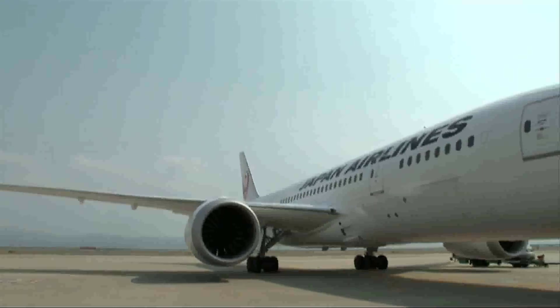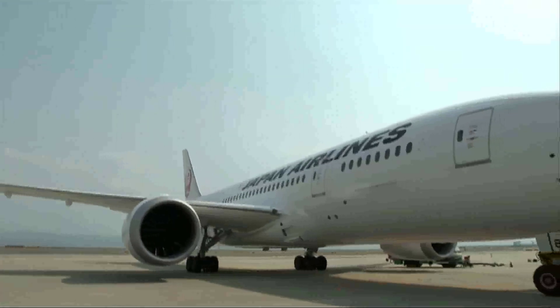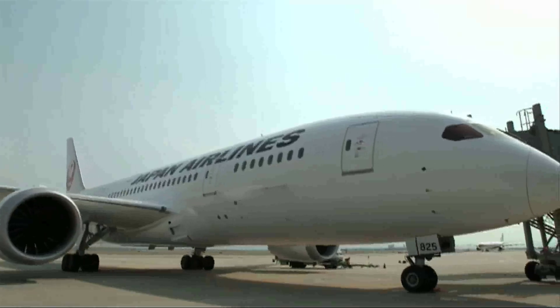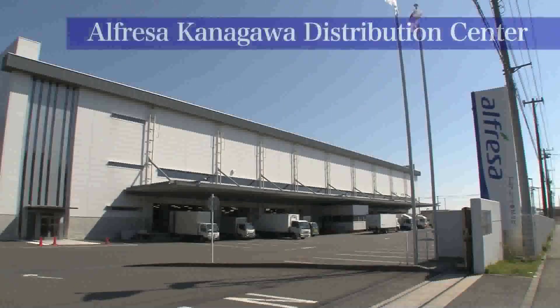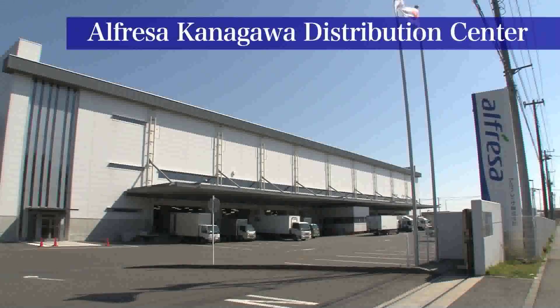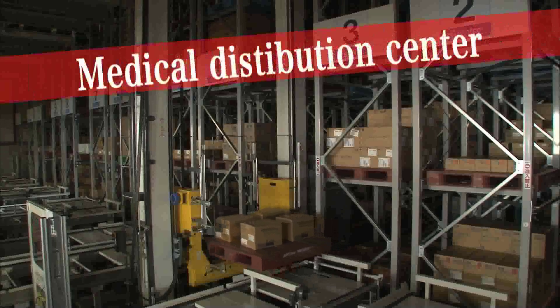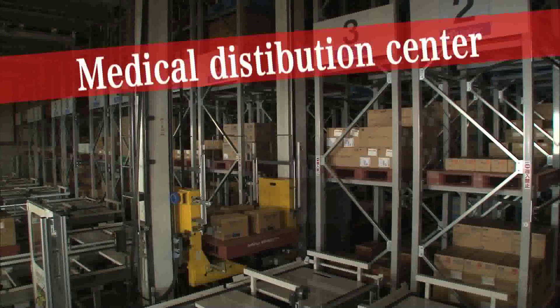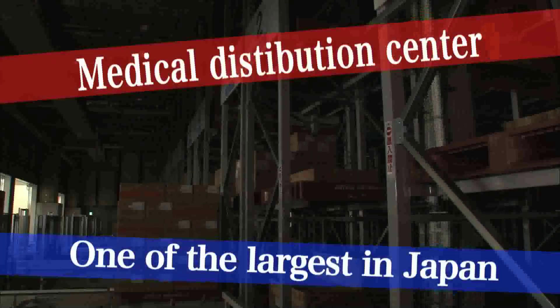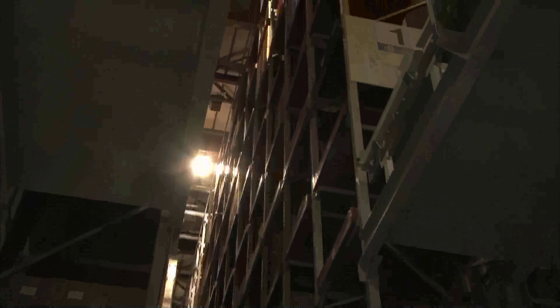ICE battery has been expanding the potential of air cargo transport. Alfressa, a medical wholesaler, is also benefiting. ICE battery is helping to grow their market share. Alfressa is a distribution center which is one of the largest in Japan, storing more than 20,000 medical items and shipping around 1 billion yen worth of products per day.